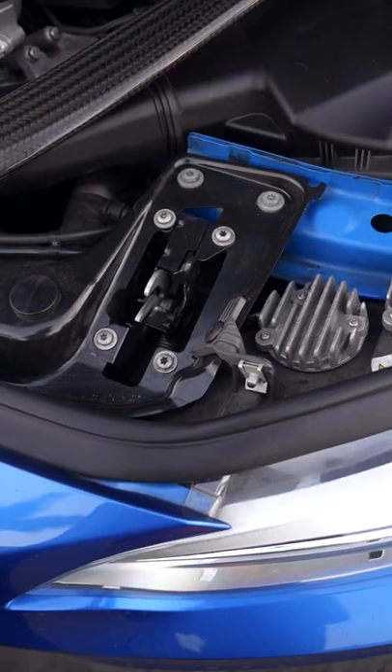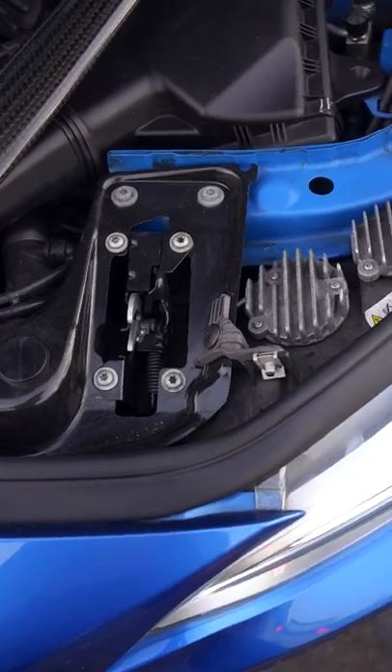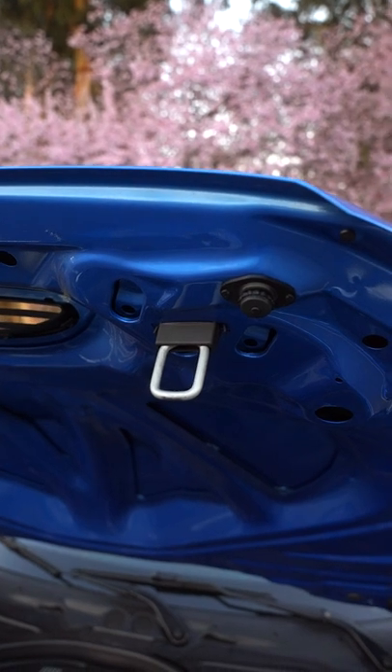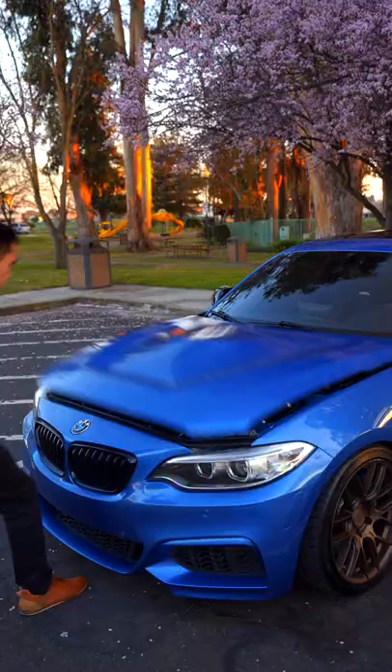The double latch system should catch and hold the hood in place before it makes contact with any other components. For additional security, we have the bumpers next to the pins. So feel free to hook your fingers on the pins and bring down the hood.